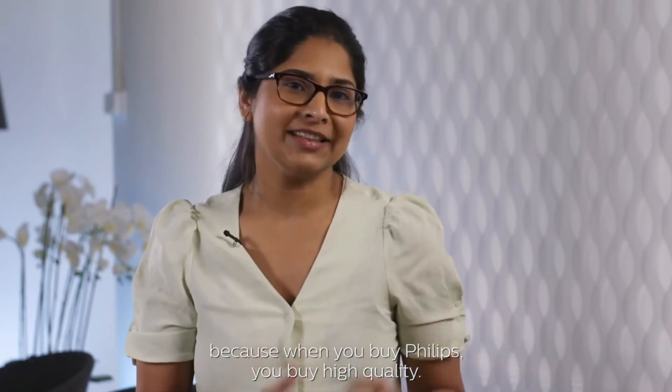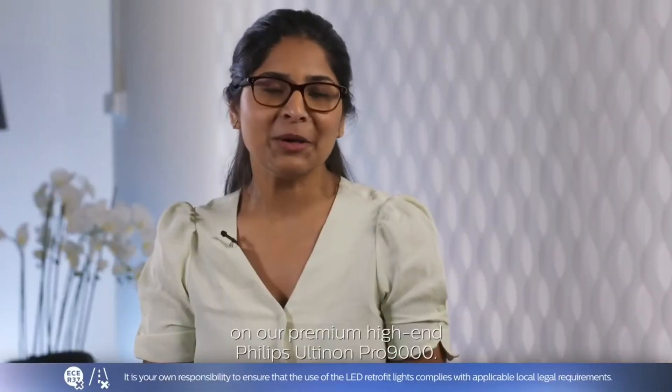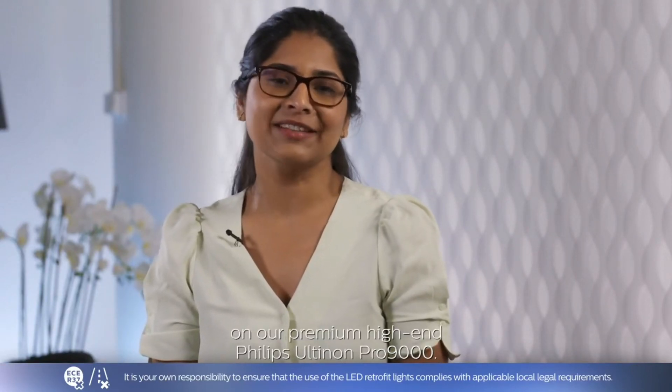you buy high quality. That's why we offer a full 5-year warranty on our premium, high-end Philips Ultinon Pro 9000.